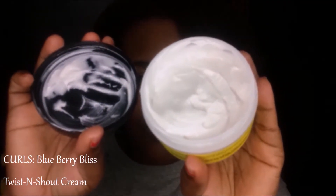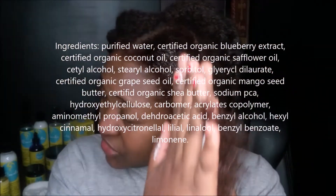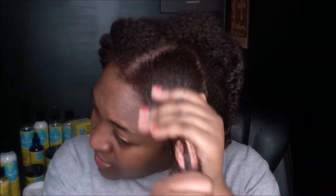Another great thing about the directions is that they actually tell you when and how to use each product. For example, the oil packaging tells you: use this oil after applying the leave-in but before using your styler. I really like that — I really do.